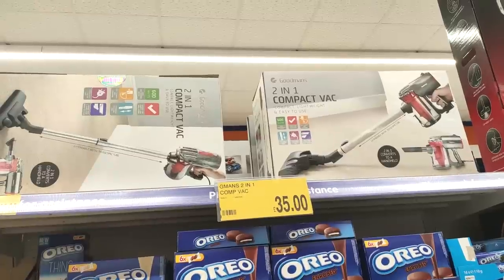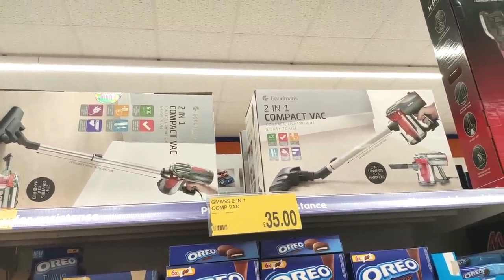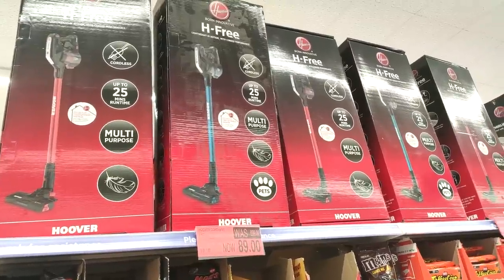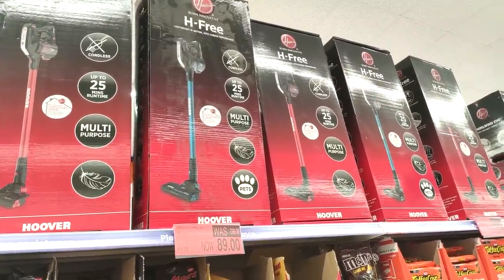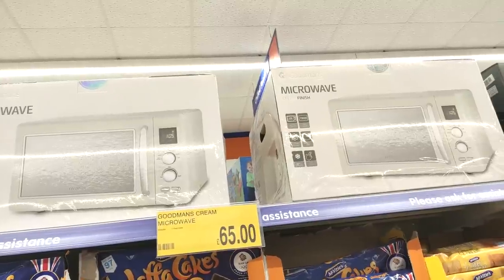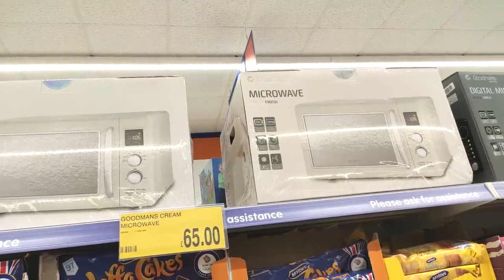I didn't realize but they sold hoovers in there for like £35, which I thought was amazing for wireless. But if you did want something a little bit more trusted like Hoover, they do have those for £89, which is still a really good price for wireless hoovers.